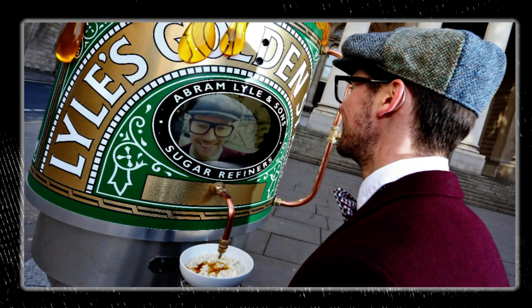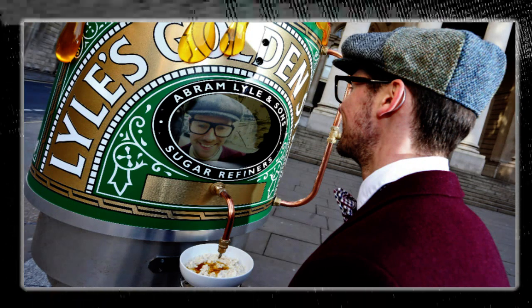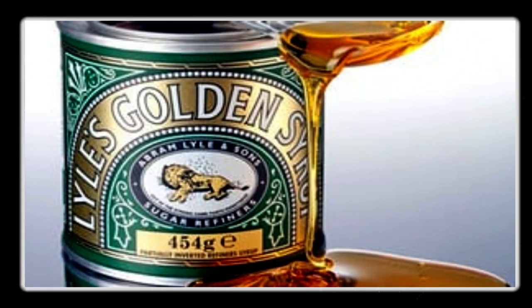The iconic tin has been hiding a macabre detail for years. Since 1885 the design of the tin has remained vastly unchanged. The images that adorn the front of the container were largely ignored until now. Fans of the sticky treat have just discovered that the label had something which left a few of them a little traumatized.